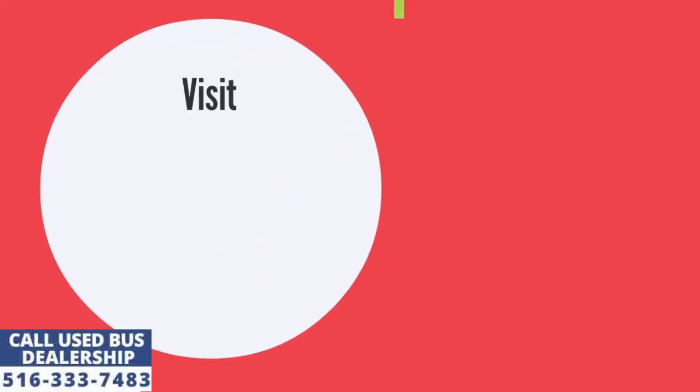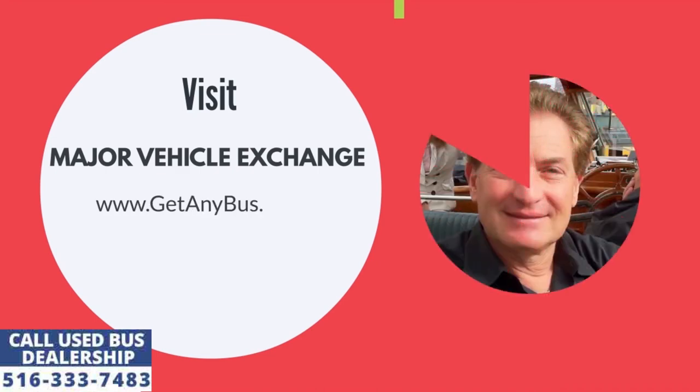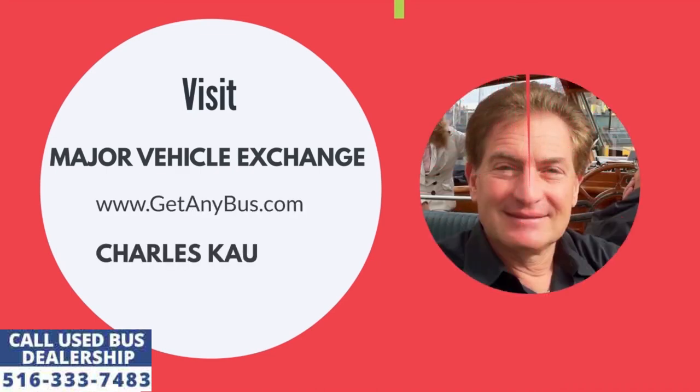For more information on our mid-sized used buses for sale, visit Major Vehicle Exchange at www.getanybus.com and call the owner Charles Kaufman at 516-333-7483 today.